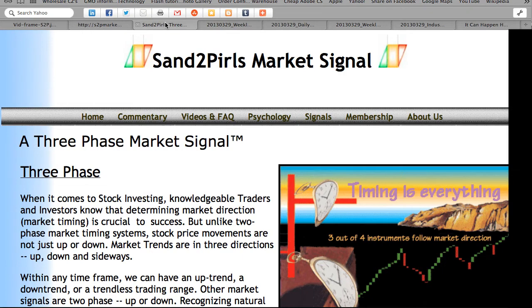Paid subscribers have access to the Excel data from which the chart is generated. You may become a paid subscriber by visiting s2pmarketsignal.com, clicking on the Membership tab, and then clicking Sign Up. For those who wish it, there is available a 2-week free trial subscription.